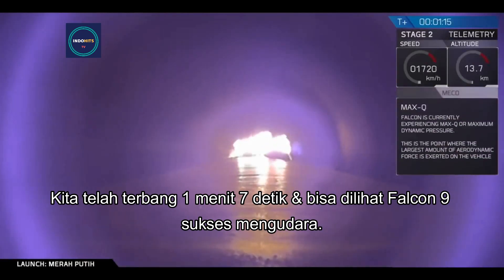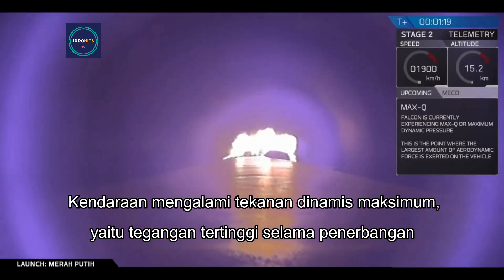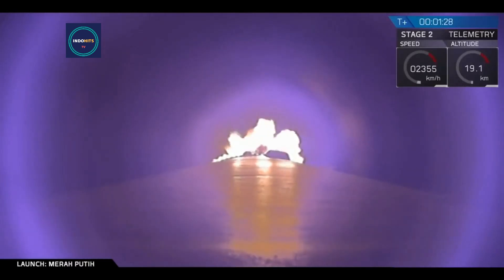Coming up next, you'll hear Max Q — the vehicle is experiencing maximum dynamic pressure. That's the point at which the stresses on the Falcon 9 are highest than they are at any other point during the flight.